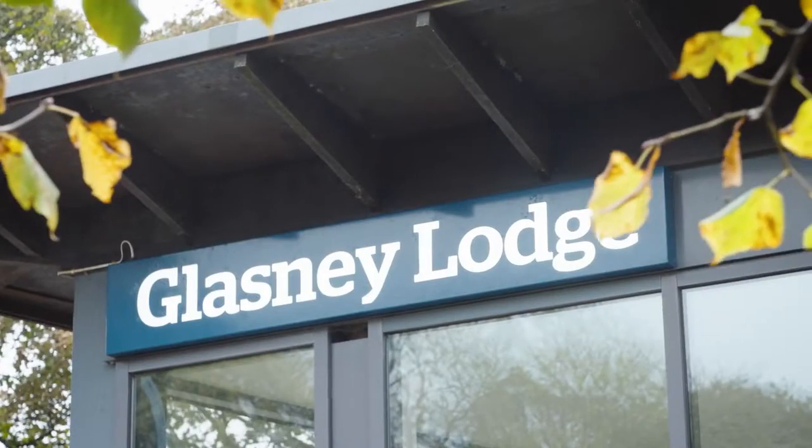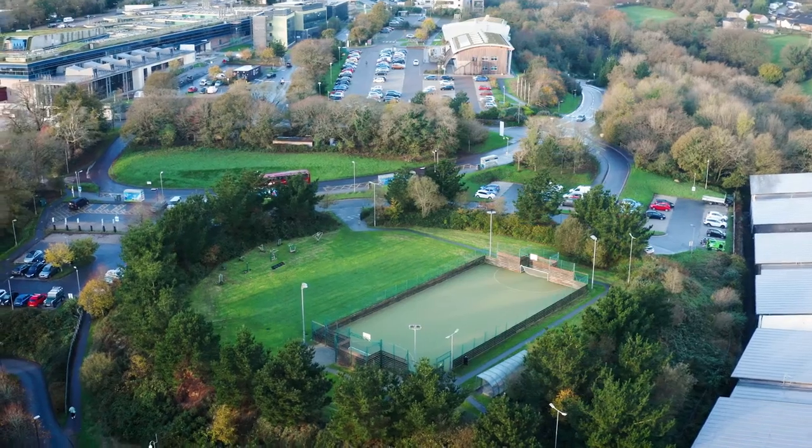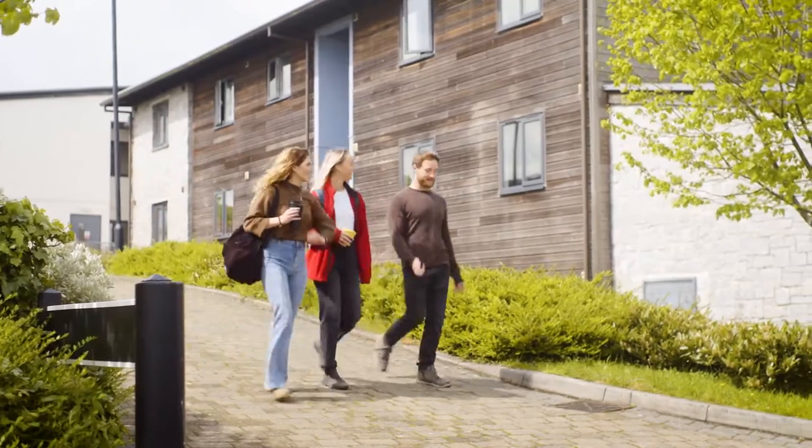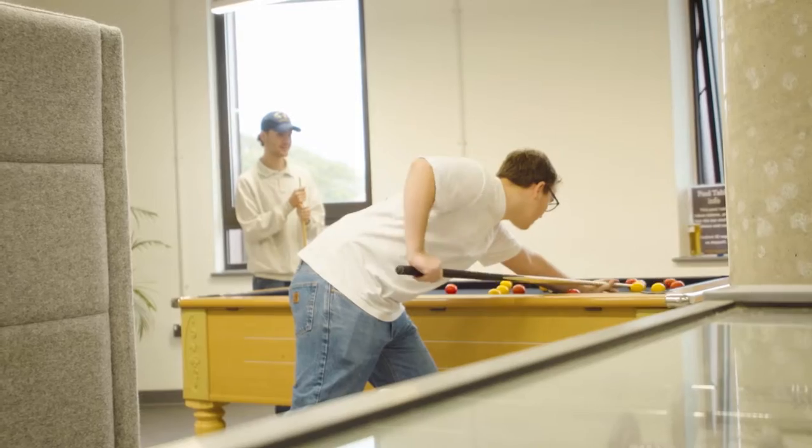Glasney Student Village is where you'll find the on-campus accommodation, with a choice of rooms on offer, as well as plenty of space to hang out. You can see video tours of the accommodation online. We're also just a bus ride away from Falmouth, buzzing with shops, cafes and nightlife, and surrounded by beautiful beaches.